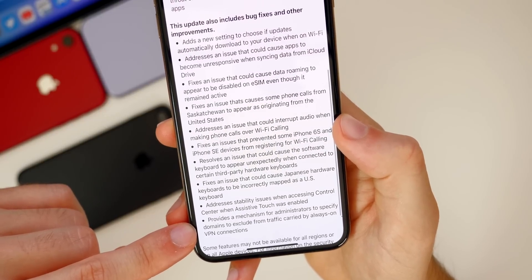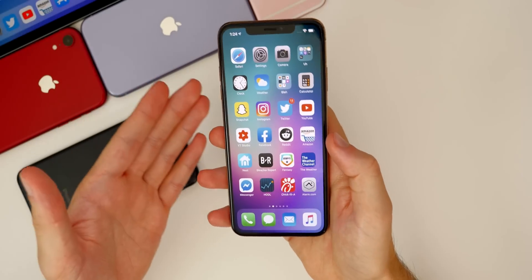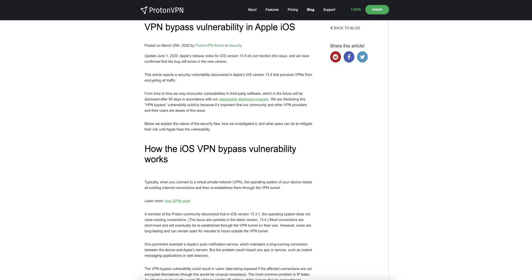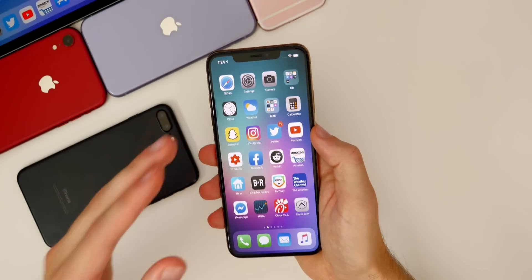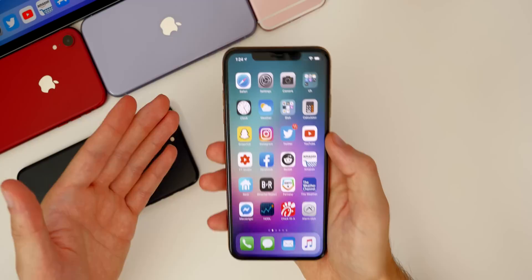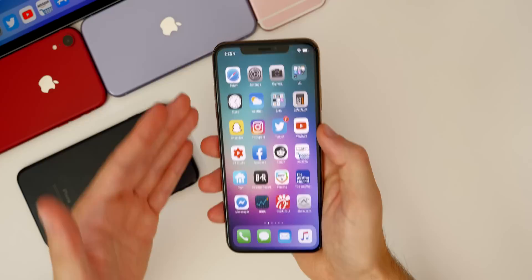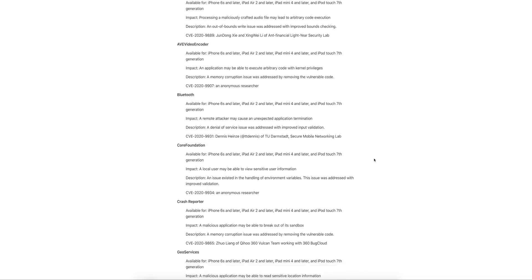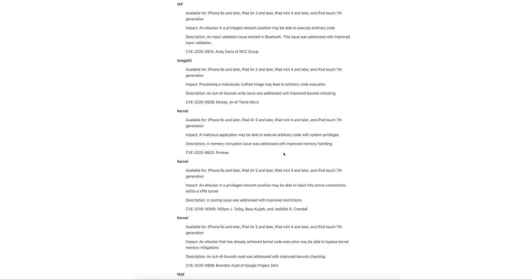There's also a fix addressing stability issues when accessing Control Center when AssistiveTouch was enabled, and a mechanism for administrators to specify domains to exclude from traffic carried by always-on VPN connections. Speaking of VPN, we still have not heard if the VPN vulnerability has been fixed. Back around iOS 13.4, ProtonVPN released an article showing a vulnerability where not all traffic is going through the VPN — some is getting leaked out — which could be a threat if you're dealing with sensitive data. It was confirmed not fixed in 13.5.1, and Apple still did not address it in the change log for 13.6, so I wouldn't get my hopes up.